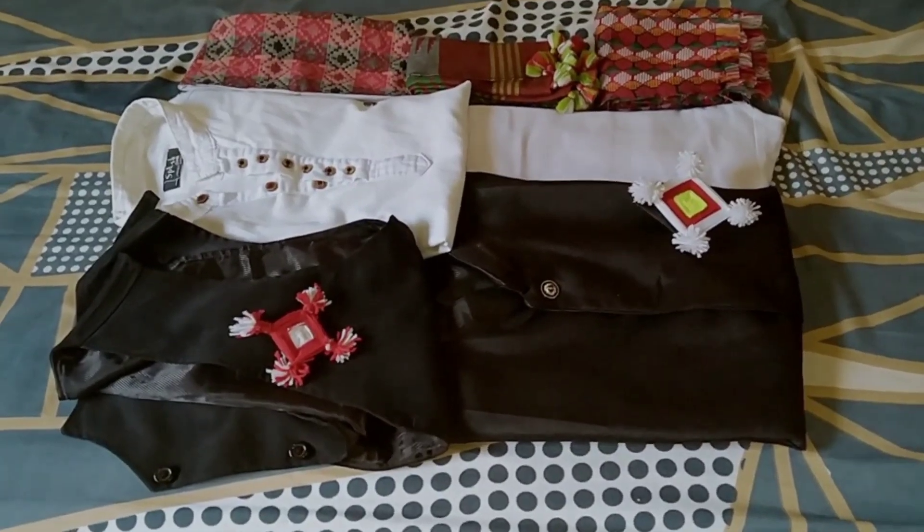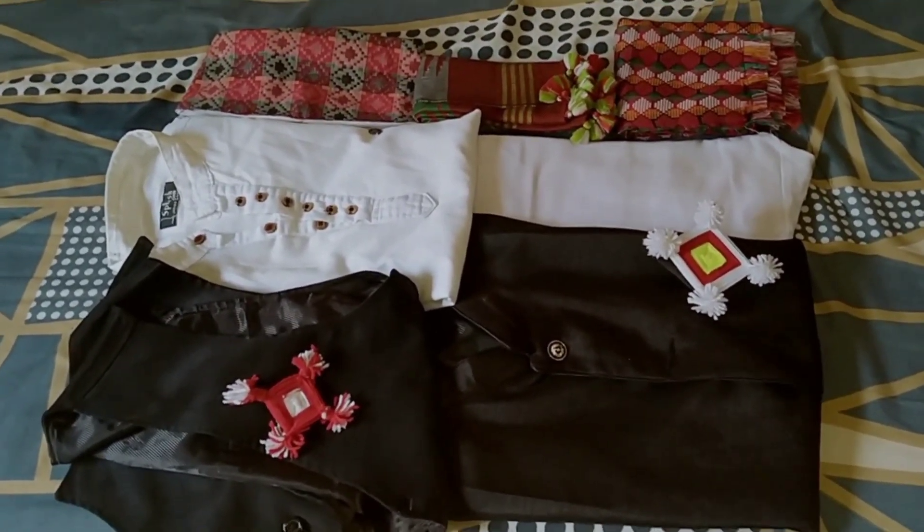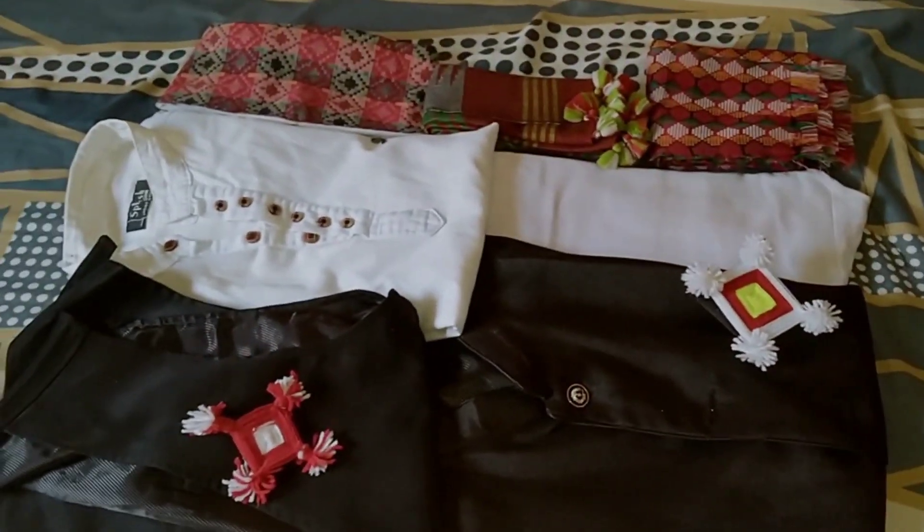So guys, these are the dresses which I'm going to wear today. You guys can see how beautiful this dress is. So at first, I'm going to wear this shirt.